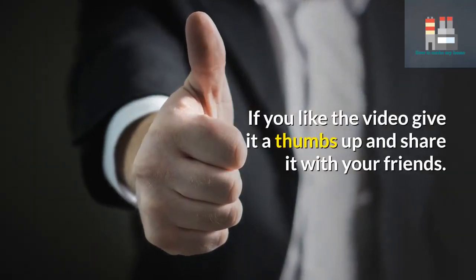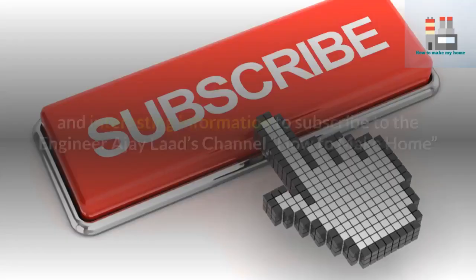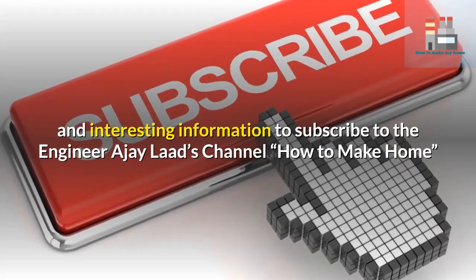If you like the video, give it a thumbs up and share it with your friends. For more useful and interesting information, subscribe to the Engineer AJ channel — How to Make Home.